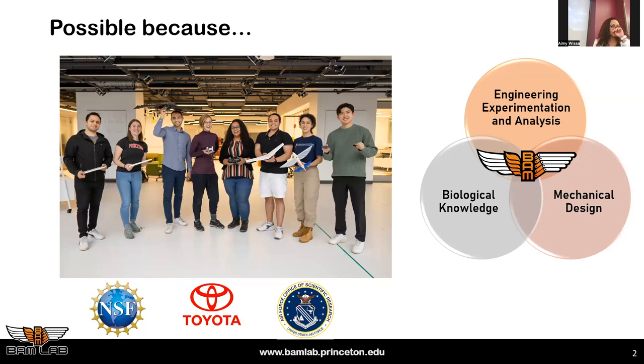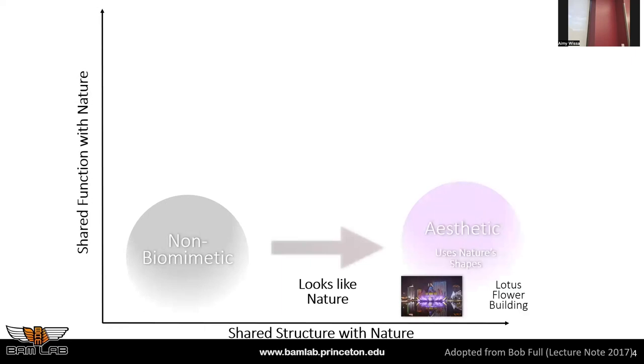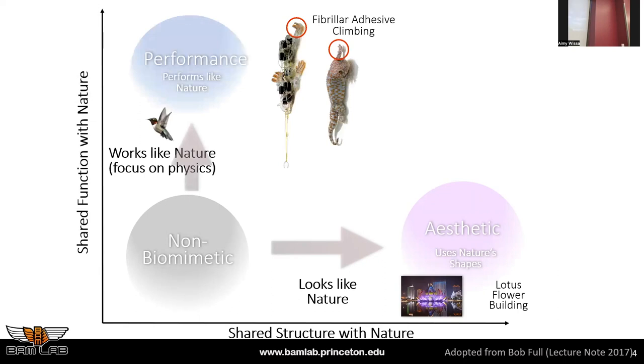Throughout this presentation you'll see projects that combine knowledge about a biological system, accurate representation of biology, engineering analysis, and experiments. On the x-axis you're looking at shared structure with nature. If you're non-biomimetic, you have nothing to do with nature. If you just look like nature — think of the Sydney Opera House, or lotus flower buildings — it looks like nature but doesn't serve a function related to natural systems. If it works like nature but doesn't look like it, that's what I call biomimicry: understanding the physics governing biological organisms to achieve a function and capturing that physics in an engineering system.